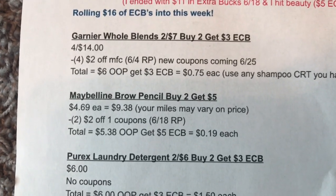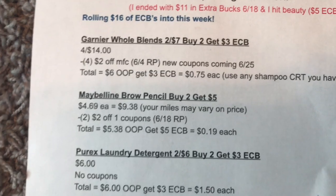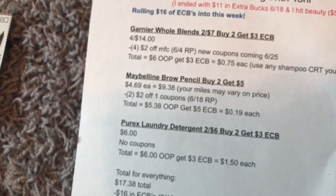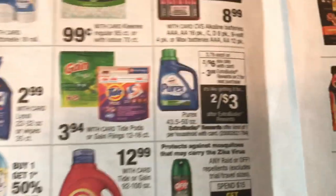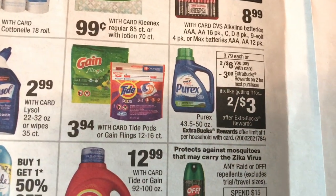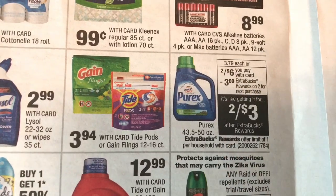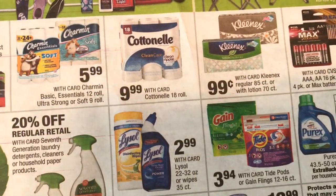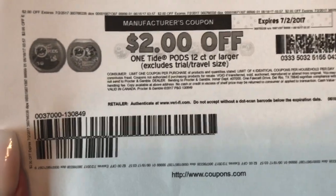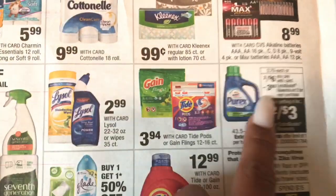If you don't know what those are, the Maybelline Brow pencils — they are the little red ones that come in a multi-pack; you get two in a pack. If you are not sure, you can wait until I shop on Sunday and I will definitely show you. The last item we're going to get is the Purex laundry detergent. If you are just starting out and you want a good deal on laundry soap, there are no coupons, but if you buy two of them you're going to get a $3 extra buck back, so they end up costing $1.50 each. If you are brand loyal, there is a $2 off coupon on coupons.com for Tide Pods or Gain Flings, but you're not going to get any extra bucks back. If you're not brand loyal, go ahead and get the Purex.